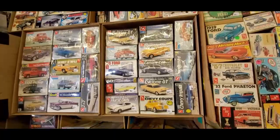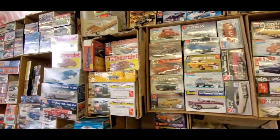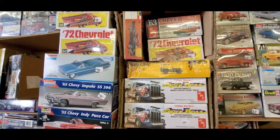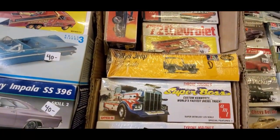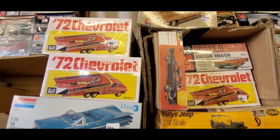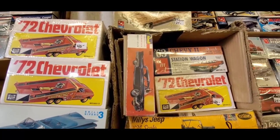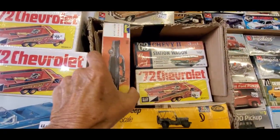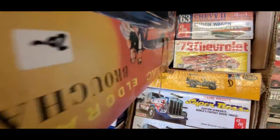I'm going to jump a little bit, get to some earlier and more unusual stuff. That is cool, that Jeep is neat. Eldorado Rome — that's gorgeous. $20 on that Eldorado Rome.